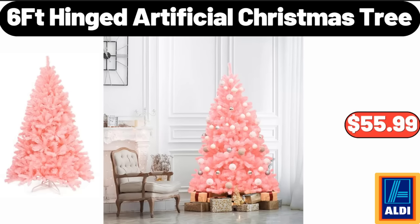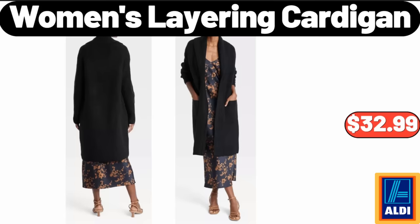6 Feet Hinged Artificial Christmas Tree, $55.99. Women's Layering Cardigan, $32.99. Please don't forget to like the video, really appreciate for everything.